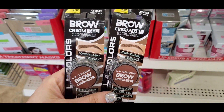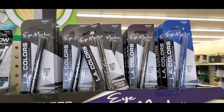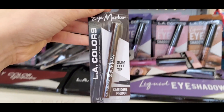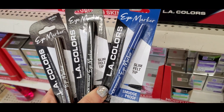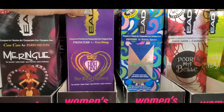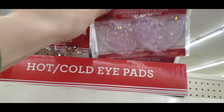I found the new LA Colors brow cream gels — I was so excited because I love brow gels. There were only about four colors but I will test them out in my next makeup video. I also finally found my favorite eye marker from LA Colors, which I could not find for months — this is what I always use in my makeup videos. They had a brown shade, blue, and more. Definitely pick this up if you love doing a winged liner — the formula is so good. They also had perfumes: a Can Can by Paris Hilton dupe, Princess by Vera Wang dupe, and Fantasy by Britney Spears dupe.